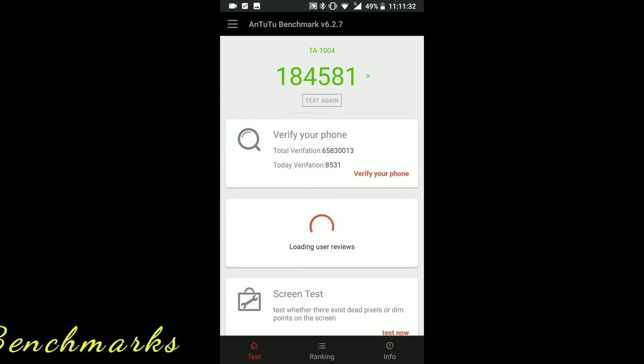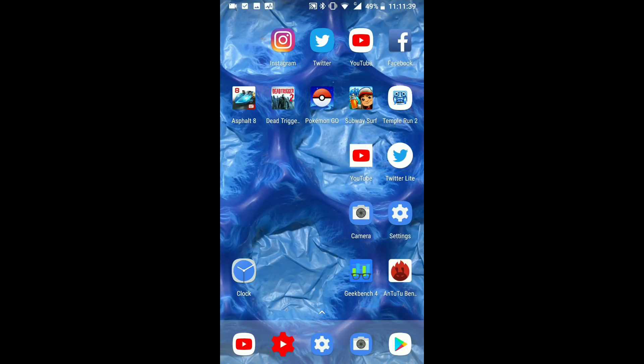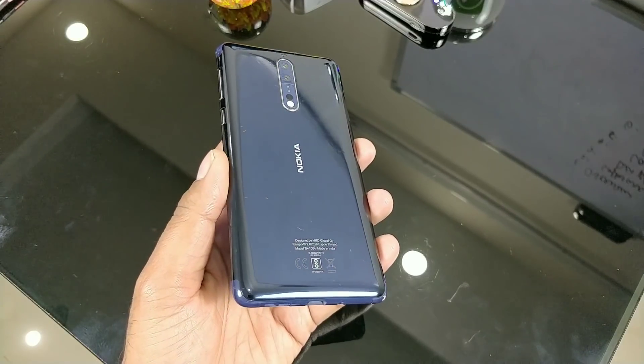For a quick benchmarking comparison — the AnTuTu score on the Nokia 8 with 8.1 is 184k, compared to 180k on the old 8.0. Good score for the Snapdragon 835. For the Geekbench test, the score after installing the update is 6.6k. The average for the Snapdragon 835 with 4GB of RAM is around 6.7 to 6.8k, compared to 6573 on the old version. Scores are great.